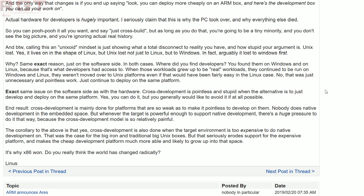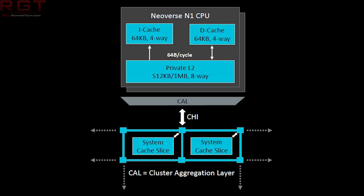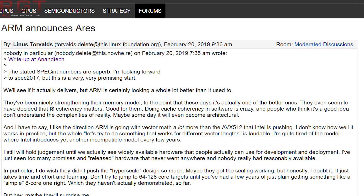ARM, unsurprisingly, weighed in and responded: 'We appreciate Mr Torvalds' opinion and agree that end-to-end development platforms are essential, which is why we're taking the important step of announcing the Neoverse N1 System Development Platform.' Torvalds did hedge his bets and said he would hold judgment until there is widely available hardware that people can actually use and develop for, adding: 'I've just seen too many promises and released hardware that never went anywhere and was never really reasonably available. But hey, maybe they'll surprise me.'